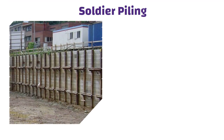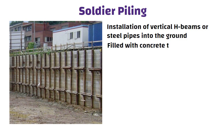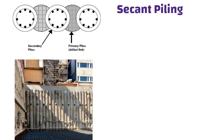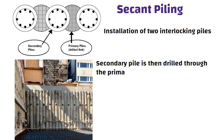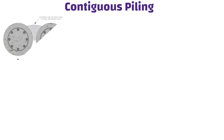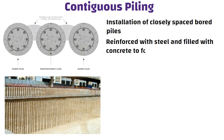Soldier piling involves installation of vertical H-beams or steel pipes into the ground. The H-beams or pipes are then filled with concrete to provide additional support. Secant piling involves installation of two interlocking piles. The primary pile is installed first and then a secondary pile is installed adjacent to it; the secondary pile is then drilled through the primary pile to form a continuous wall. Contiguous piling involves installation of closely spaced bored piles, which are reinforced with steel and filled with concrete to form a continuous wall.